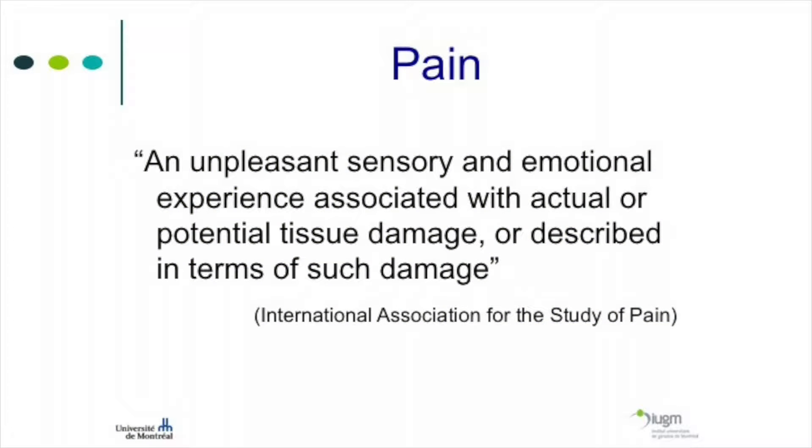Pain has been defined by the International Association for the Study of Pain as an unpleasant sensory and emotional experience associated with actual or potential tissue damage or described in terms of such damage. Pain is a sensory experience, but pain — especially chronic pain — is much more than a sensory experience. It's a multi-dimensional experience with a big emotional component, and of course this emotion is unpleasant.